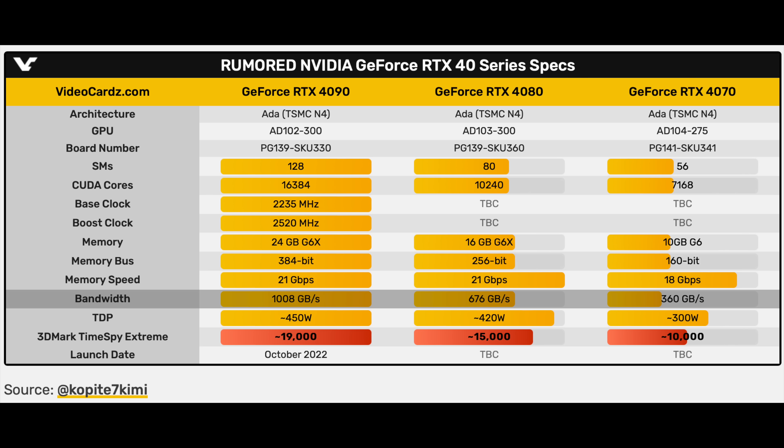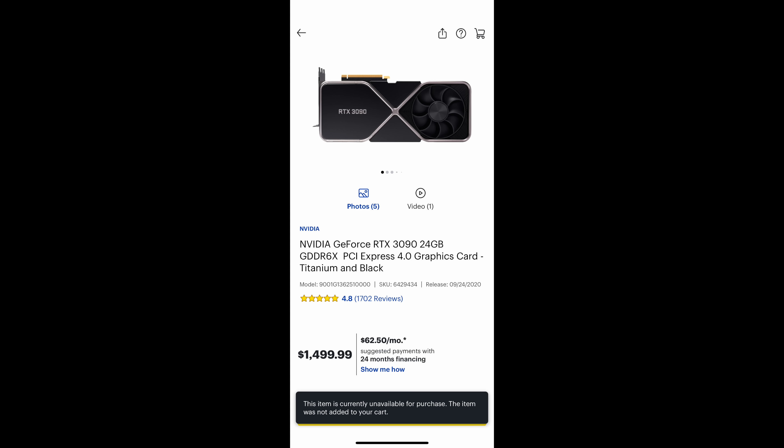The 4090 is going to be the first one coming out. If these retailers are selling 3090 Ti's for as low as $1,399 — even considering some bundled items — you can bet that the 4090 is trying to make space at that price point. I don't know if NVIDIA is going to go back to the original 3090 MSRP of $1,499, but you would think that would make sense in the current climate.